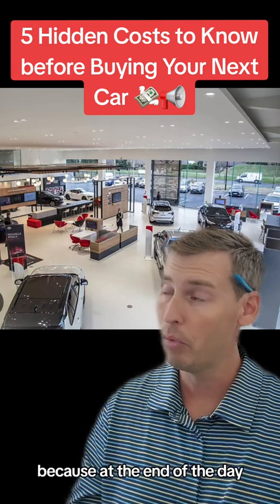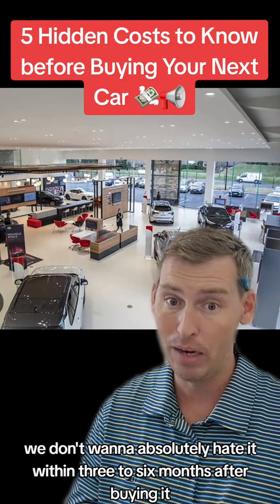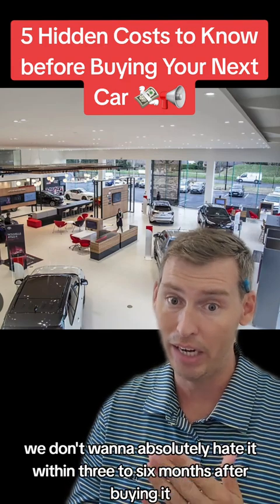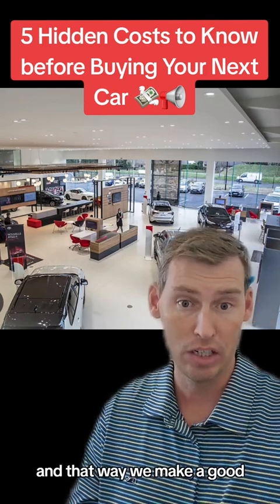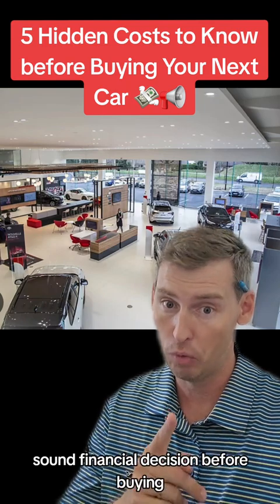At the end of the day, we want to enjoy driving the car. We don't want to absolutely hate it within three to six months after buying it. So let's take a look at these five costs so we make a good, sound financial decision before buying.